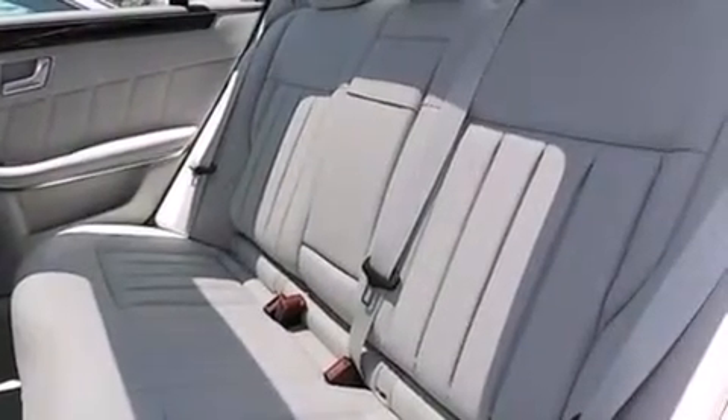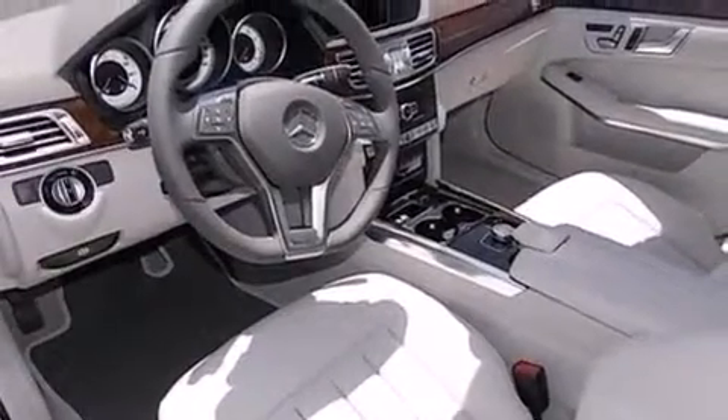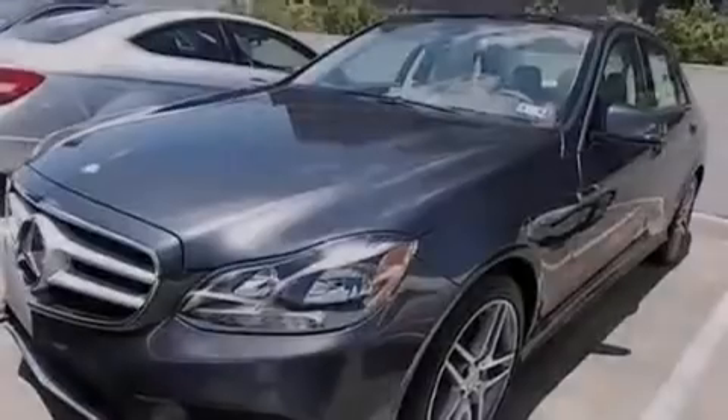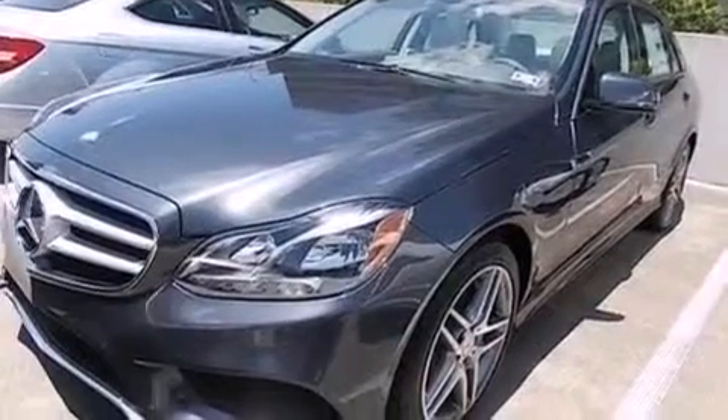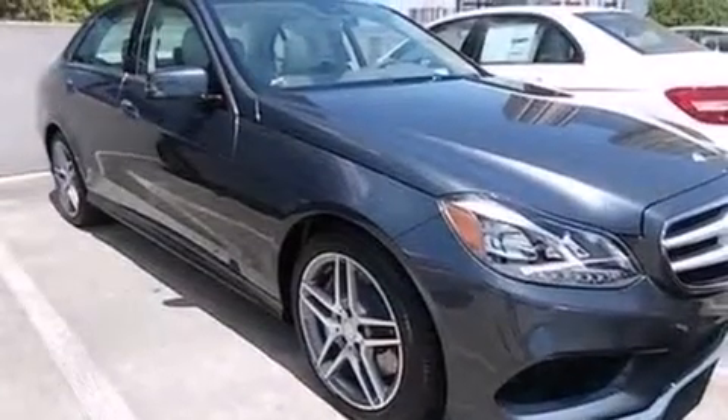The following features are also included: memory settings for the driver's seat positions so you can recall your favorite position with the push of one button, air vents for rear-seated passengers, cruise control, a premium sound system, and an illuminated driver's side vanity mirror.